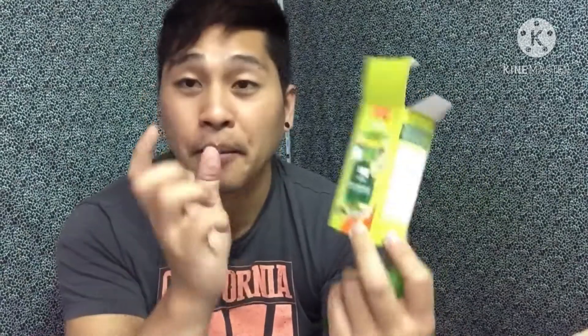So guys, pwede nyo siyang gamitin after mamaligo. So meron kayong shampoo at saka conditioner — partner siya guys. So bukas maligo ako, tatry ko siya guys. Meron din tayong after mamaligo, pwede kang gumamit ng serum guys — it's also from Korea guys. Maganda siya sa buhok, hindi siya nakaka-dry ng buhok. After kamaligo nilagay mo siya — para siyang oil, so serum siya guys. Daily hair serum. For dry and damaged hair — sa mga dry na buhok, sa mga nasunog na buhok.